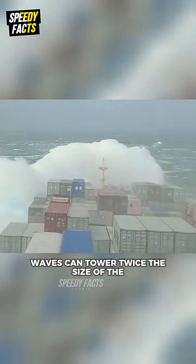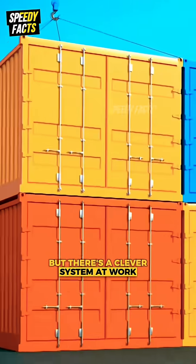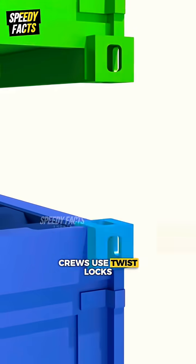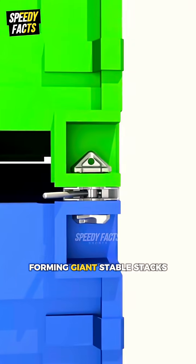When storms hit, waves can tower twice the size of the ship, but there's a clever system at work. At the corners of every container is a hollow block with holes. Crews use Twistlocks — heavy-duty metal clamps — to lock containers together, forming giant stable stacks.